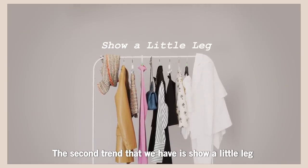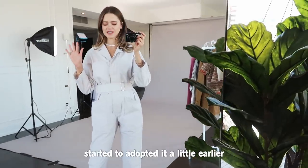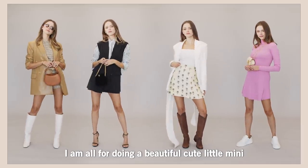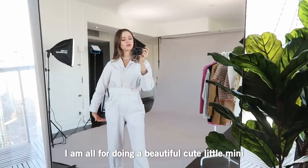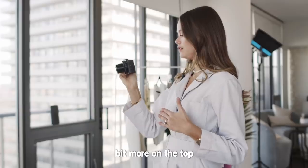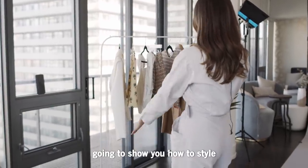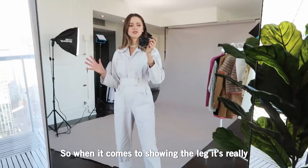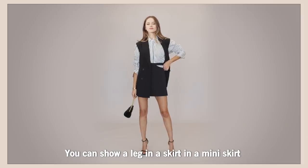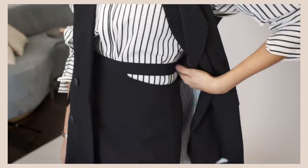The second trend is 'show a little leg' — this one is one of my favorites and I feel like I started to adopt it a little earlier. I am all for doing a beautiful cute little mini, showing the leg and then covering up a little more on top. When it comes to showing the leg, it's really about making sure you're comfortable. You can show a leg in a skirt, a mini skirt, or with some mini trousers.